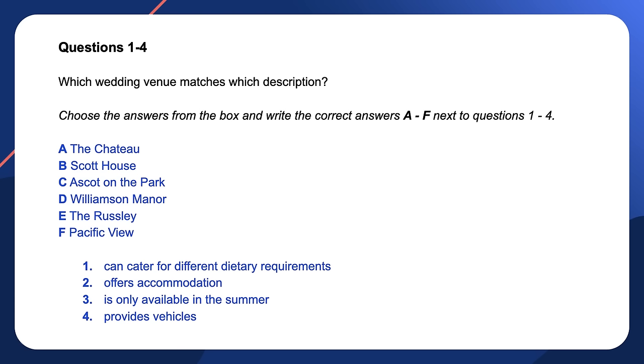For this question, there are six options but only four questions, so you won't use all of the options — there will be two leftover. We'll come back to questions one through four soon and listen to the audio to answer them. But first, let's take a quick look at the other type of matching question.